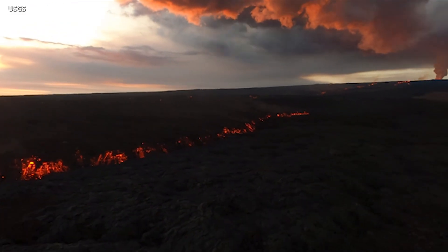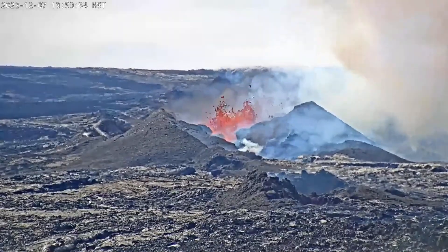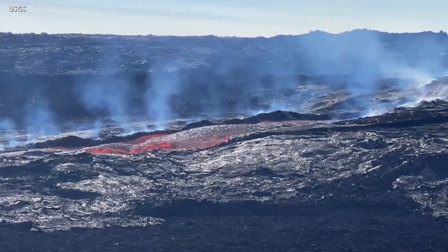Scientists continue to advise that lava flow advance rates may be highly variable over the coming days. They say it is difficult to estimate when, or even if, the flow will impact the cross-island highway. But for now, the eruption poses no threat to Hawaii Island communities.